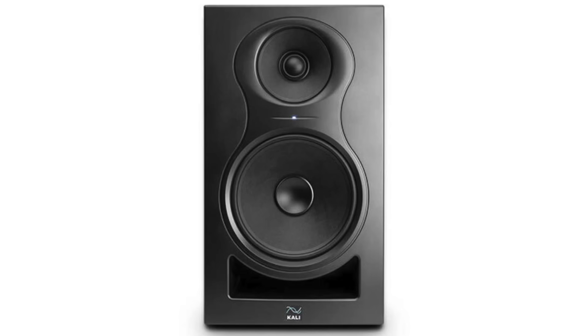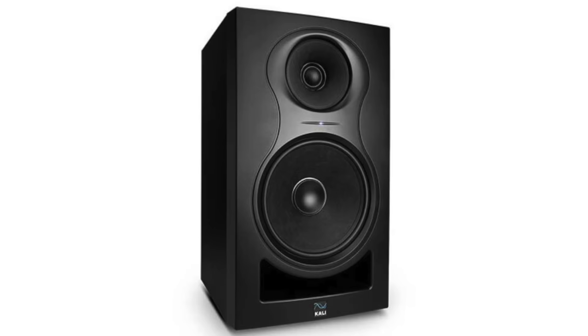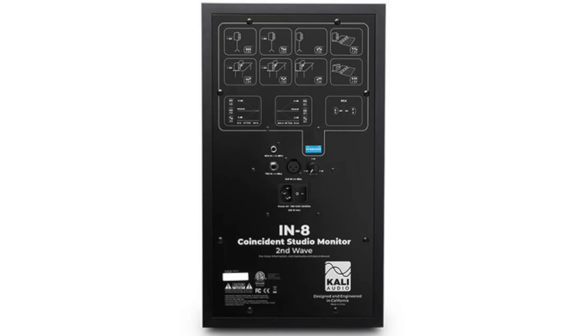Next up on the list is the Kali Audio IN8 V2. These currently retail for just under a thousand dollars per pair. This speaker is a powered active monitor set, which means that you don't have to buy separate amplification. All you need is a source with RCA or XLR balanced outputs — plug them in and you're ready to rock.